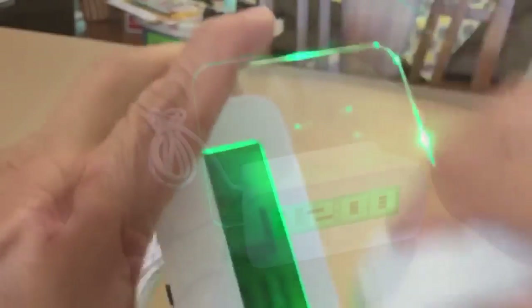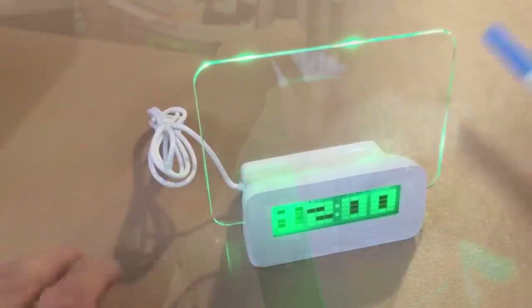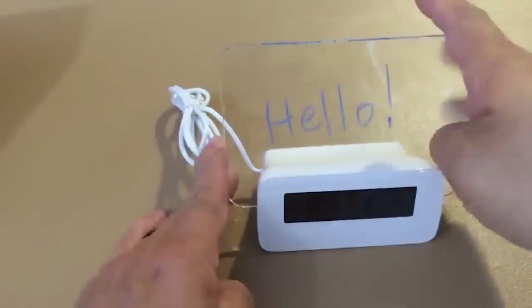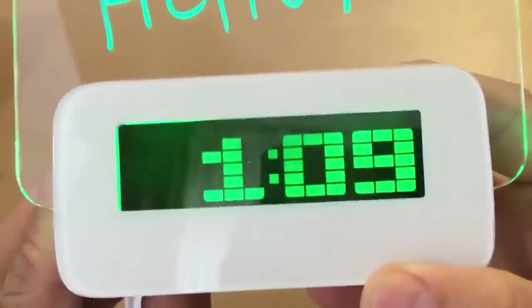The watch also functions as a USB hub. You can switch modes using the mode button, and the set button lets you adjust the various changeable characteristics.